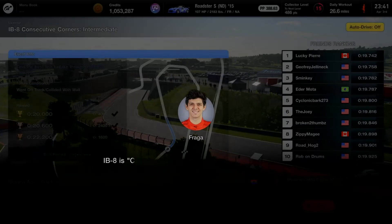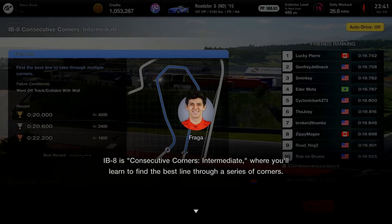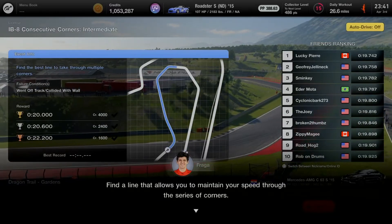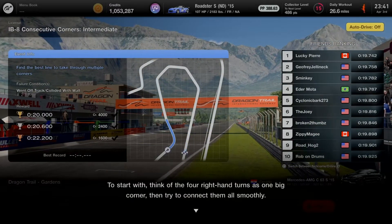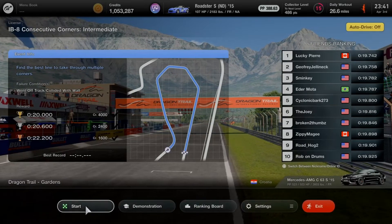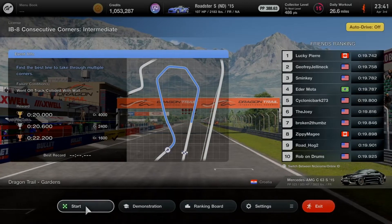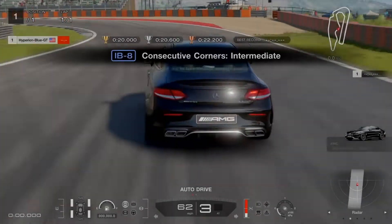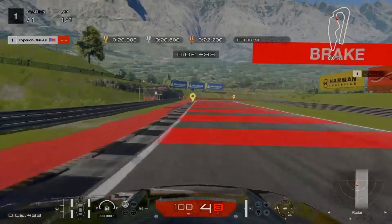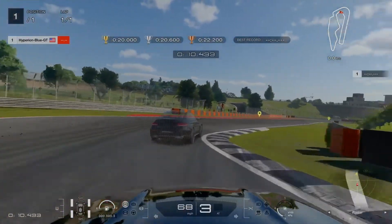IB8 is Consecutive Corners Intermediate — learn to find the best line through a series of corners. Find a line that allows you to maintain speed through the series. Think of the 4 right-hand turns as one big corner, then try to connect them all smoothly. That makes 4 spots in a good combination corner — spot one, spot two, spot three, and then the fourth one.